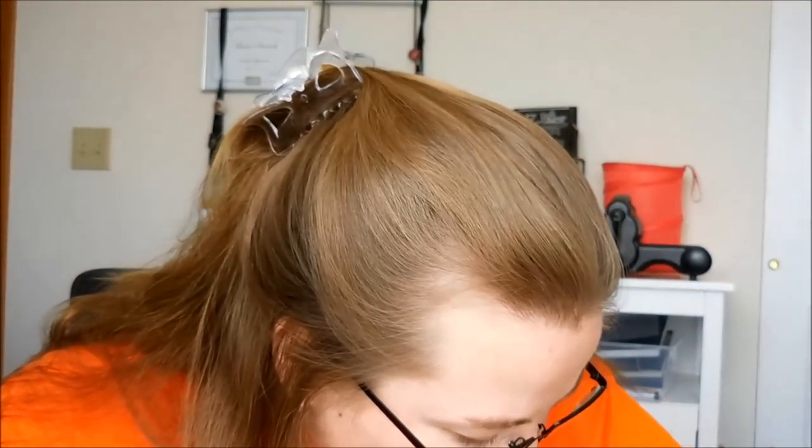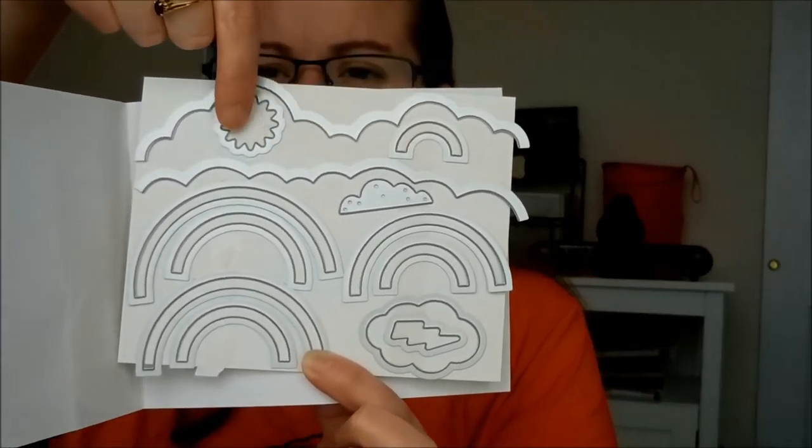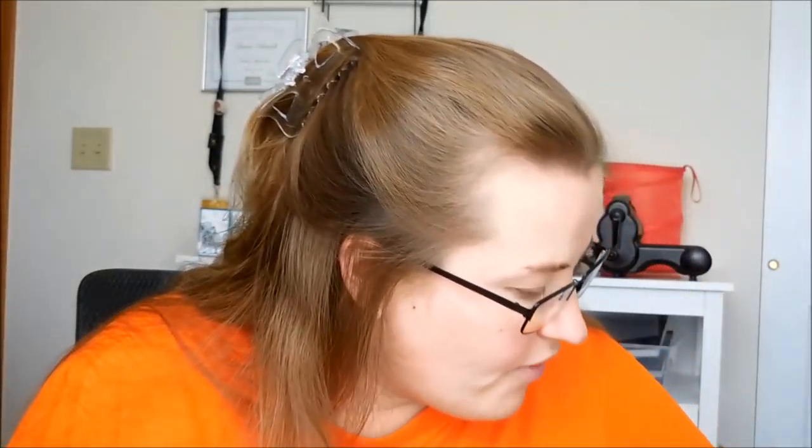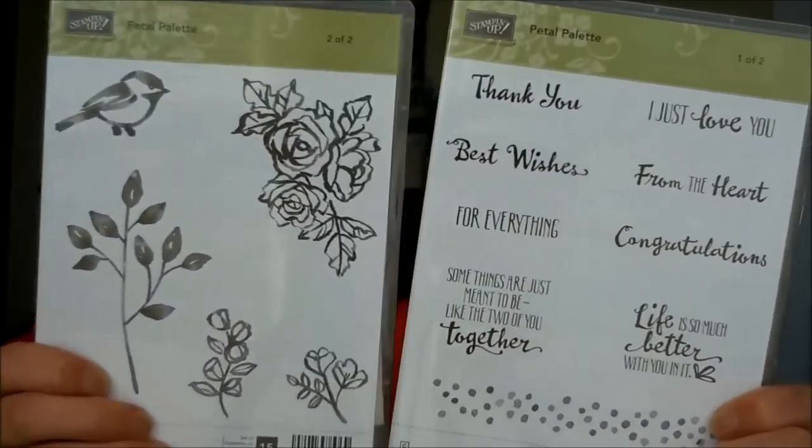There are a ton of stamp sets in here. This one I'm super excited about — I love bright colors and rainbows. You can do each arc in a different color and there's a sun and clouds too. The matching Rainbow Builder Framelits cuts those shapes out so you can either do them as regular swirls or in cardstock. Look at these clouds — isn't that awesome?